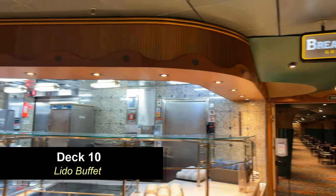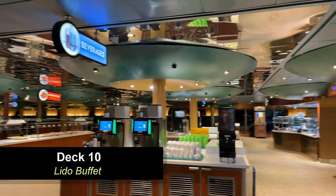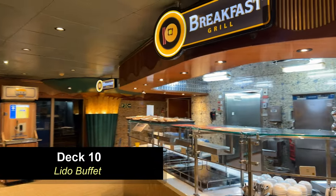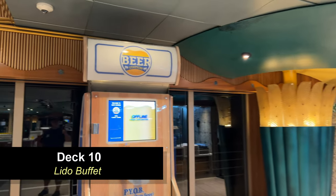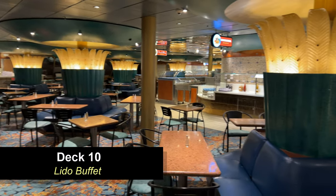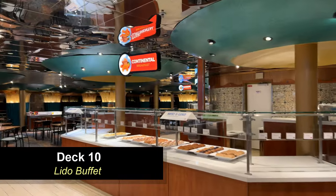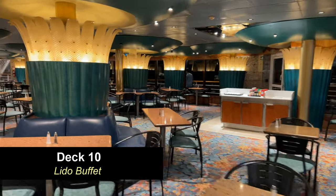Moving further aft you're going to enter the buffet area. Here you can see it's set up for breakfast at the moment — there's one of your buffets, a beverage station in the center, and the other side of the buffet as well. This is set up for lunch, breakfast, and dinner — all three meals — and it's usually open until around 11 or so. There are also beer dispensing stations here, which are a really good value — a 12-ounce glass is around five dollars. Here you can see the continental breakfast area with pastries, fruit, and yogurt, and quite a bit of seating.